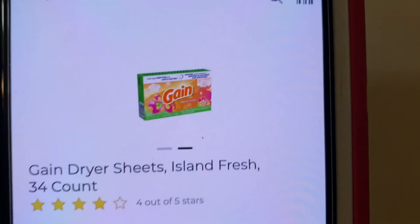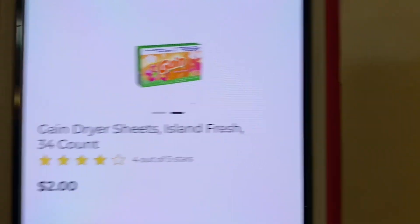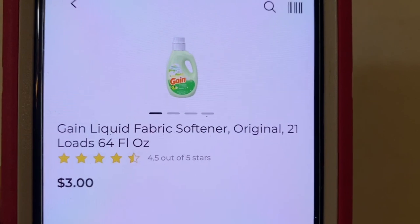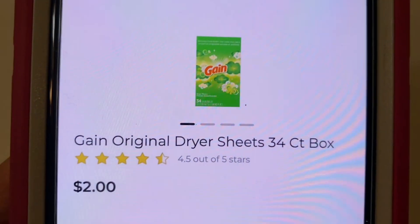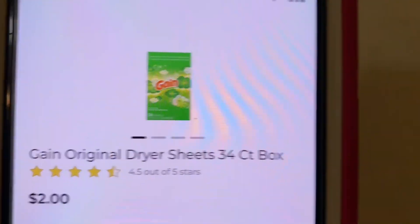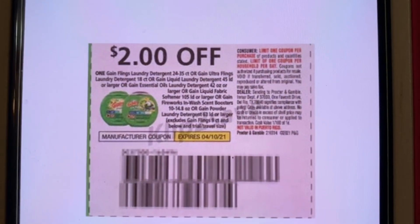The next one is the Gain. These are the $2 Gain dryer sheets, the $3 Gain liquid fabric softener, and the $2 Gain dryer sheets original scent. All three of those are glitching with this $2 Gain coupon. This coupon came out of the Save of March the 14th and expires on April the 10th.